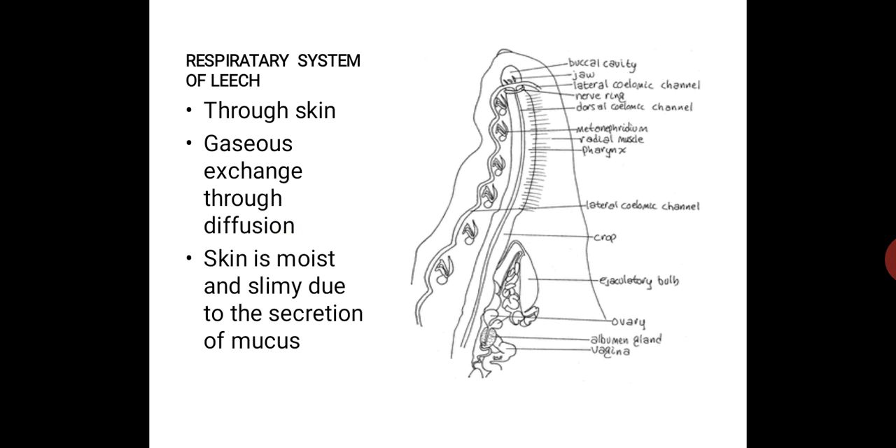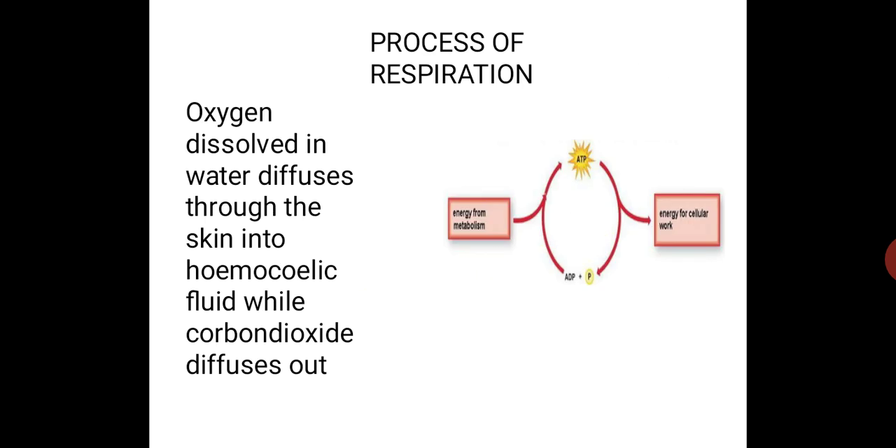Skin is moist and slimy due to the secretion of mucus. During the process of respiration, the end product of cellular respiration is ATP, which is adenosine triphosphate. Energy for cellular work turns back in the form of ADP, adenosine diphosphate, and once again undergoes metabolism to produce ATP. Oxygen dissolved in water diffuses through the skin into the haemocylic fluid, while carbon dioxide diffuses out.